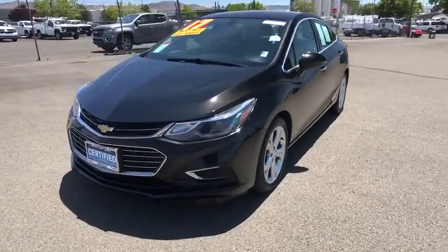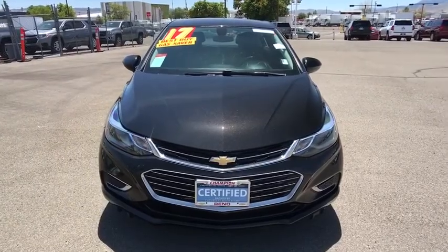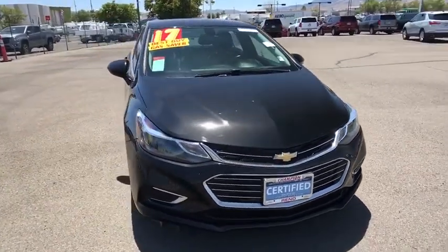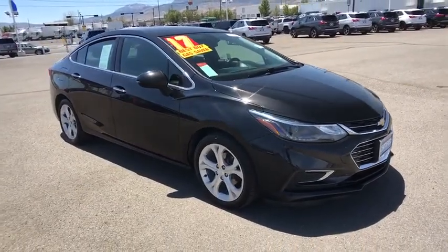Stop by and take a look at the 2017 Chevrolet Cruze. The Cruze Blueprint calls for more than you'd expect. This vehicle has less than 55,000 miles. Here are some of this vehicle's great options.